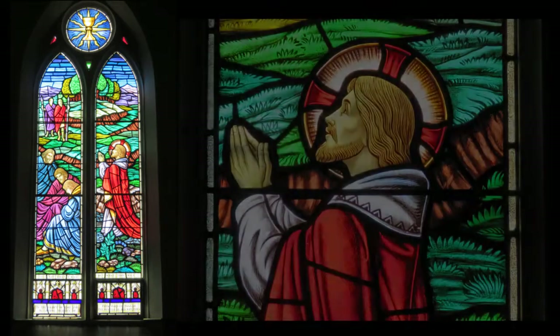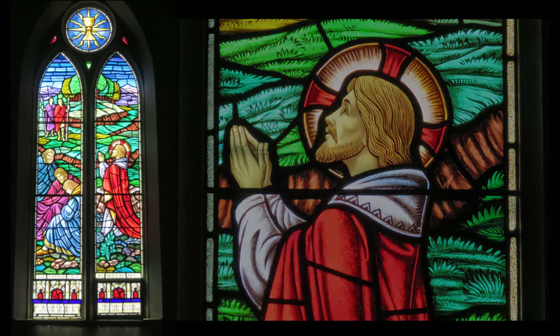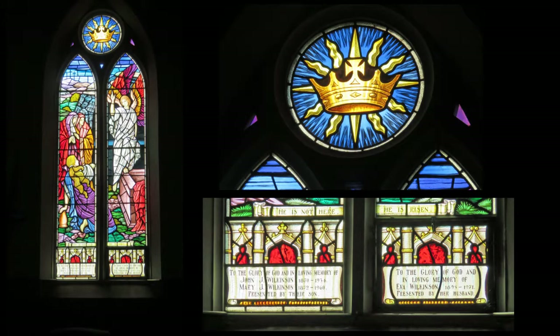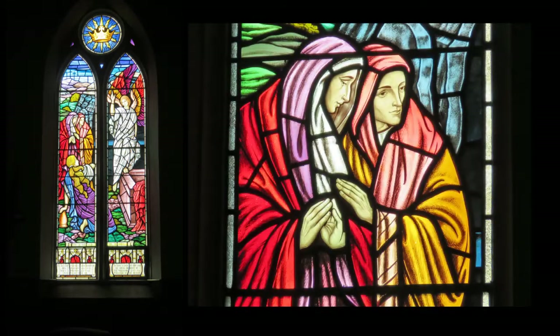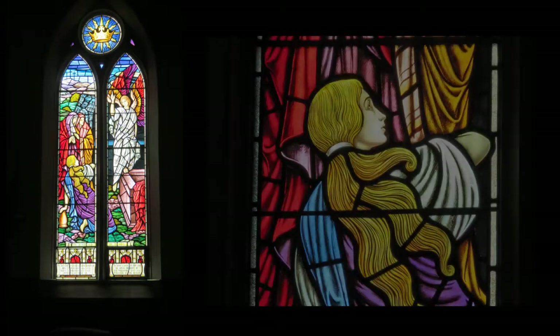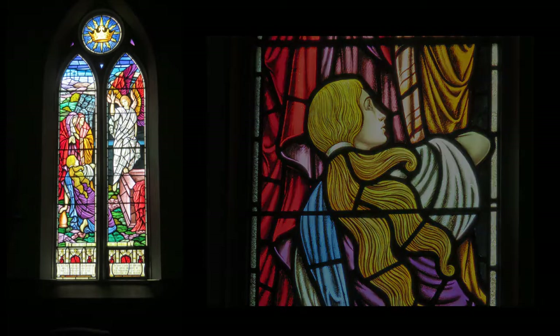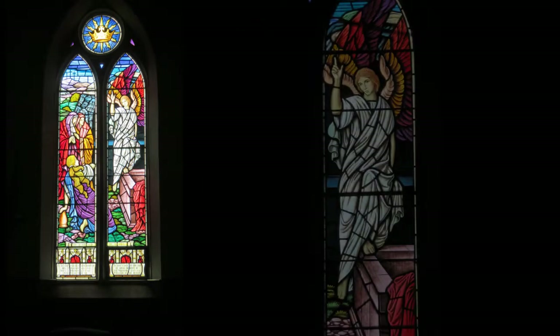This window reads: 'He is not here. He is risen. To the glory of God and in loving memory of John I. Wilkinson, 1870 to 1934, and Mary I. Wilkinson, 1872 to 1960. Presented by their son.'